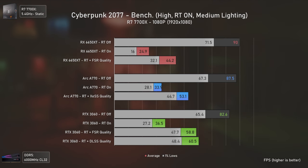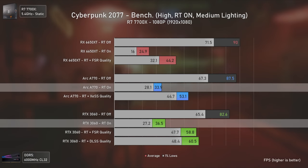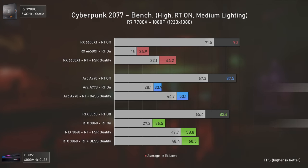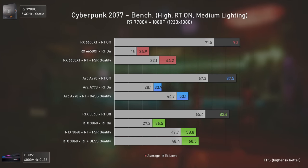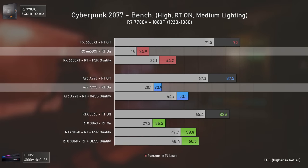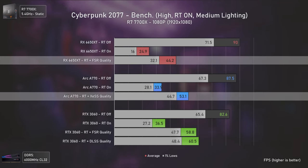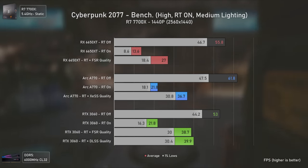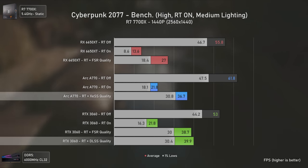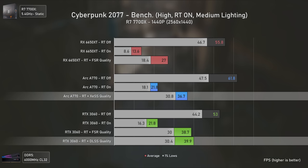In Cyberpunk 2077 ray tracing, the Arc A770 is now slower than the RTX 3060 even though it is faster natively — understandable since this game is essentially Nvidia's testing ground. Still, it performs much better than the RX 6650 XT, being 36% faster natively and 20% faster when using FSR and XeSS. At 1440p the Arc A770 matches the RTX 3060 in native ray tracing but loses when using DLSS and XeSS.